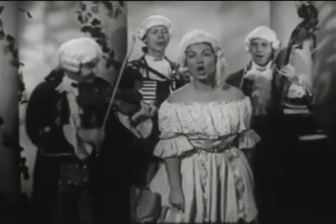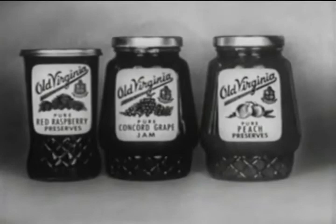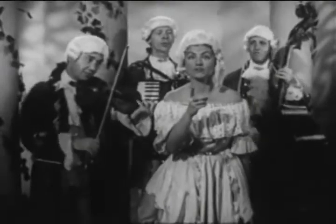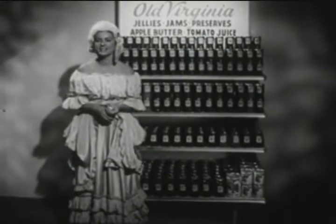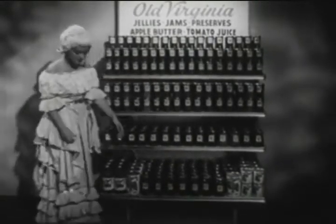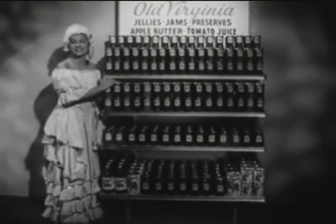That jam by Old Virginia — that's the brand to keep in mind. Preserves by Old Virginia, they're the finest you can find. Old Virginia, they're fresh from fine and treat. So remember, Old Virginia, it's the top in quality. You'll just love Old Virginia goodies like applesauce, apple butter, tomato juice, apple juice, and the famous Old Virginia preserves and jellies.